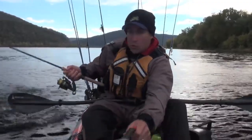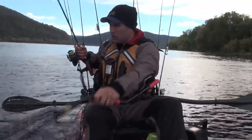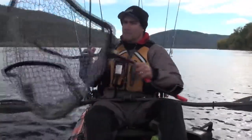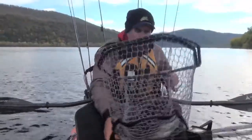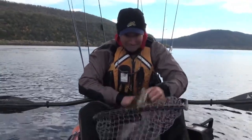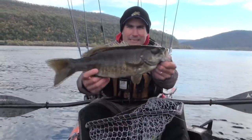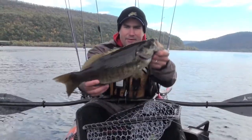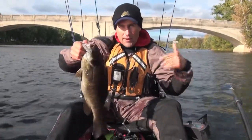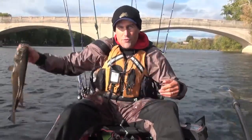That's a big one for the day. That's a nice fish. Very nice fish. This one went 19 inches, just dropping it on the upstream side of the bridge pilings. Almost all the fish today have hit on the drop.